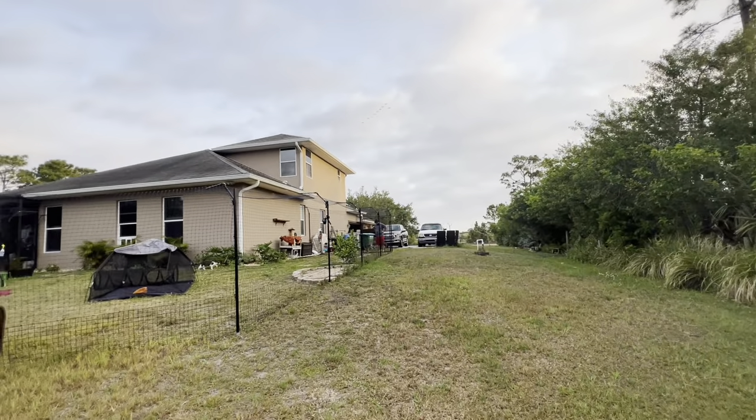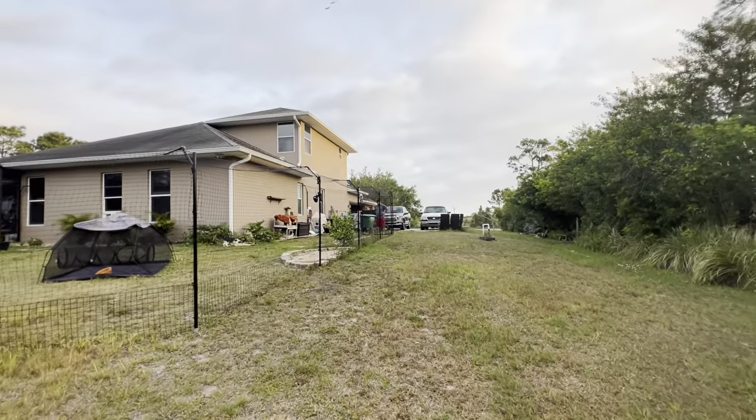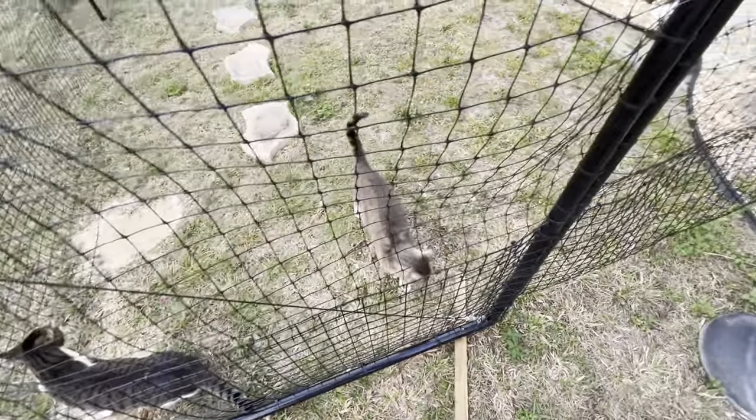My son got up, I guess, coming outside. I'm going to show you the catio and the garden area. Why are you crying? You want me to come in there? Oh, he thinks he's going to come out.